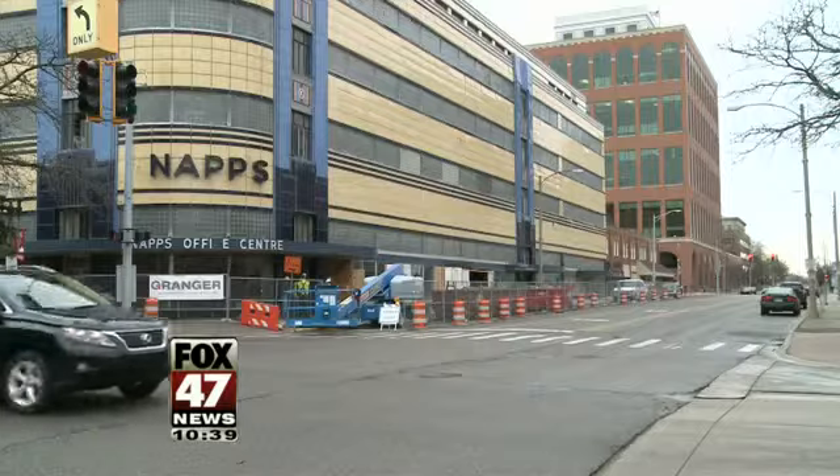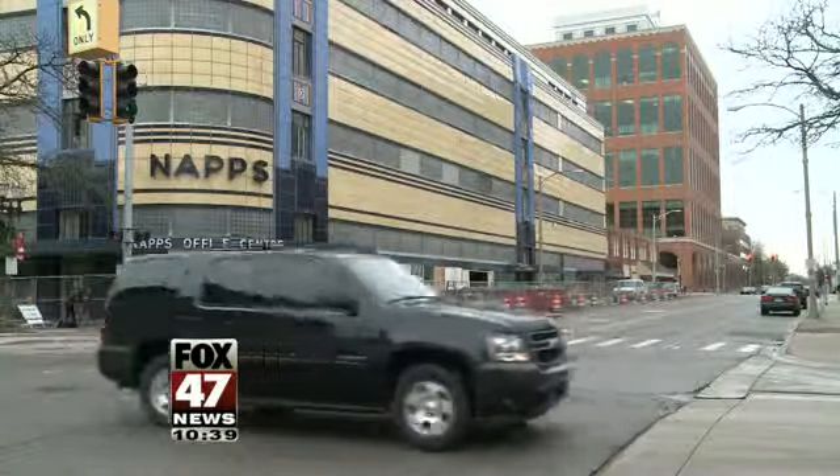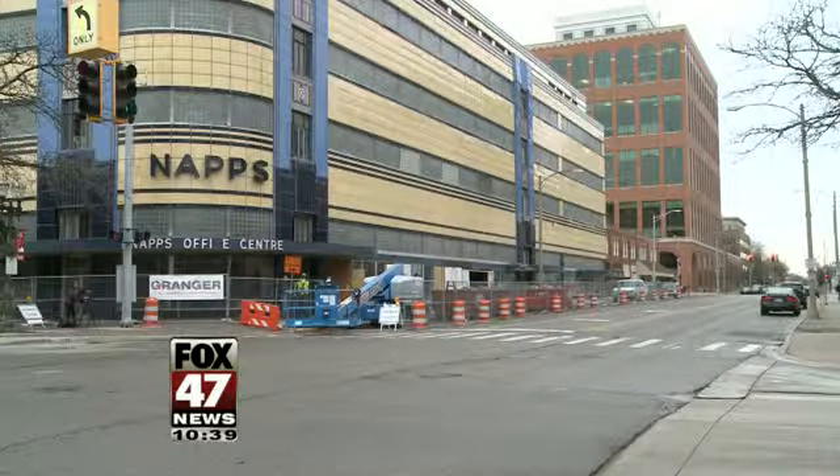But anyone walking by today might say it's lost some of that luster. We're not fond of it, but at the same time we're looking forward to it getting fixed and becoming beautiful once again.